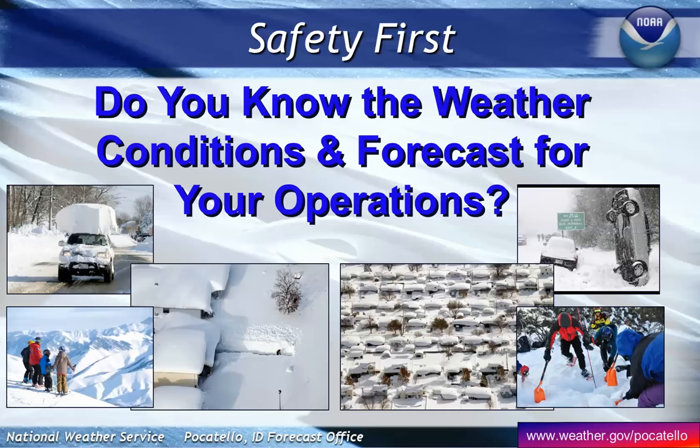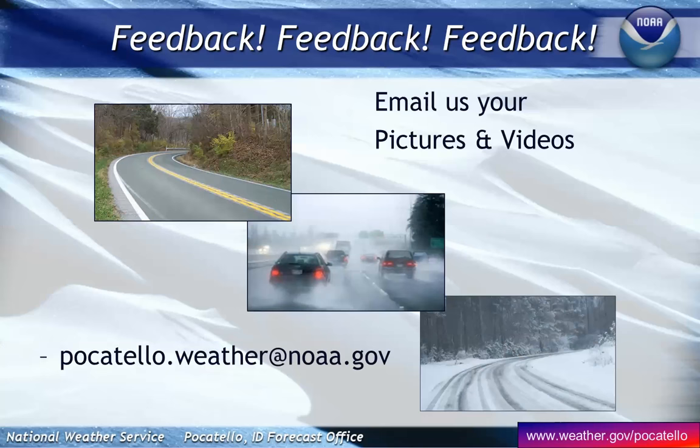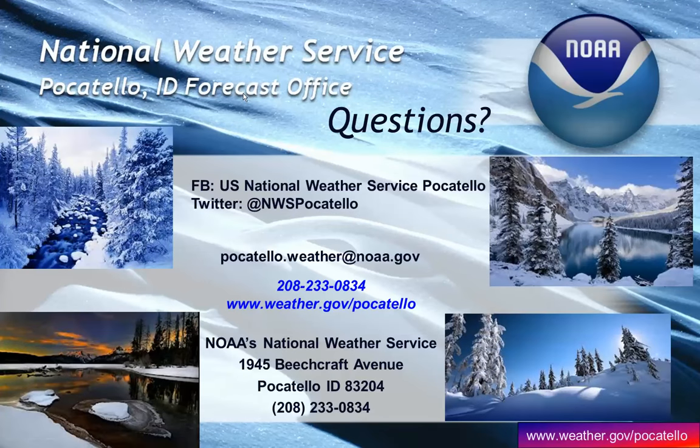Remember, as you plan for the upcoming transition out of winter, be aware of those planning conditions. You can always listen to our weather briefings on our webpage, usually posted by five in the morning. You can also get any type of weather data at weather.gov/Pocatello. If you have information or images to share, Pocatello.weather.noaa.gov allows you to send images to our staff. If you have any questions, contact our weather office 24 hours a day. We hope this briefing has been of value to you.